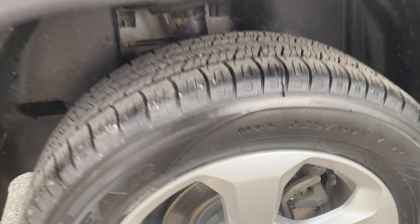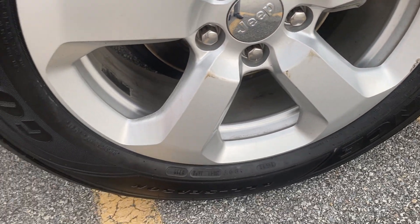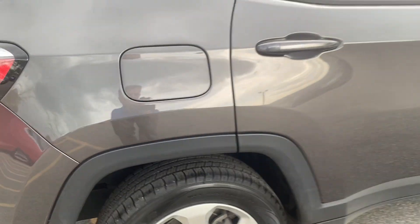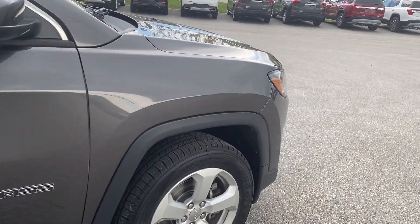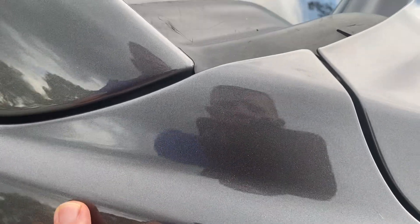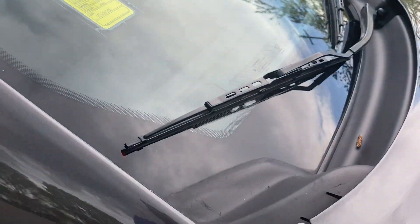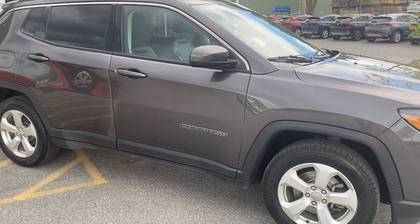Going around the passenger side rear wheel — a couple of minor blemishes, nothing major. That body looks excellent all the way down. I like that color — it's got a lot of metallic in it if you look close. The vehicle just came off the lot so there is some dirt on it, but when you step back it's got a just-washed look to it.